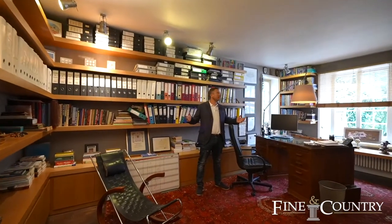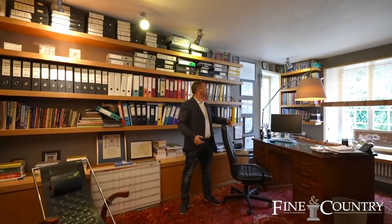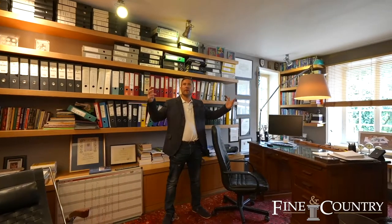And now we're in the study with its featured fireplace, bay windows, and of course the high ceilings.